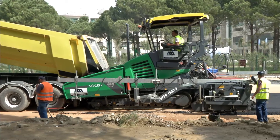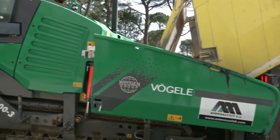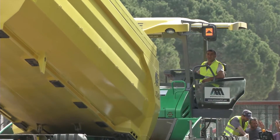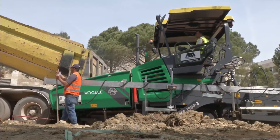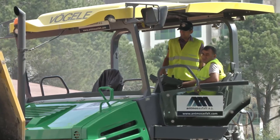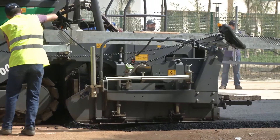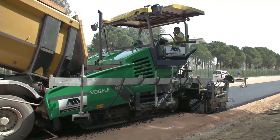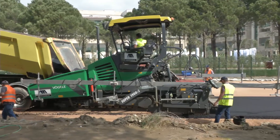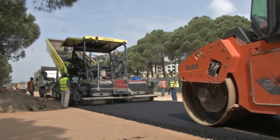This project in Turkey demonstrates that the new ergonomic and functional benefits of the Vogele Dash-3 paver make paving work easier, smoother and more efficient. With its Dash-3 road paver generation, world market leader Vogele has achieved yet another milestone in maximum user convenience and premium quality.